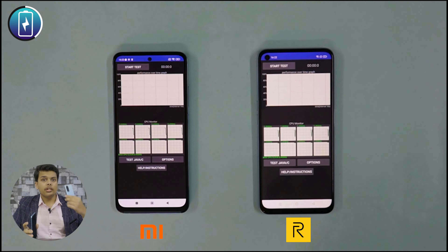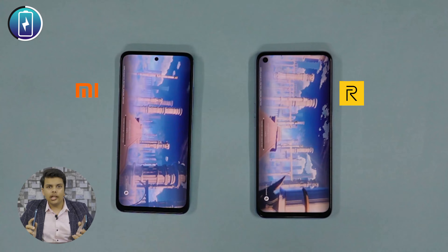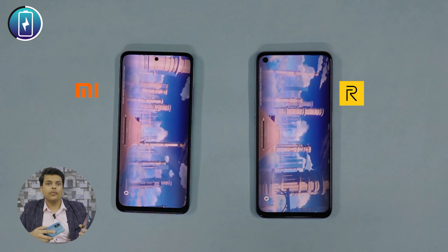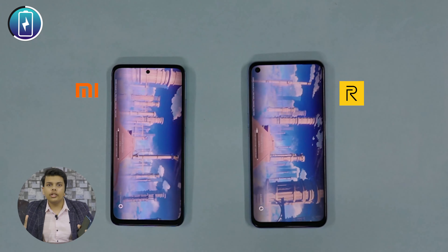So overall, from the design perspective, Realme gets the design point. Now, we have both phones at 100% full charge, so we have to test the battery drain and performance. We have different kinds of apps — YouTube for 30 minutes — and then we will run various tests. We also have a fast charging comparison.